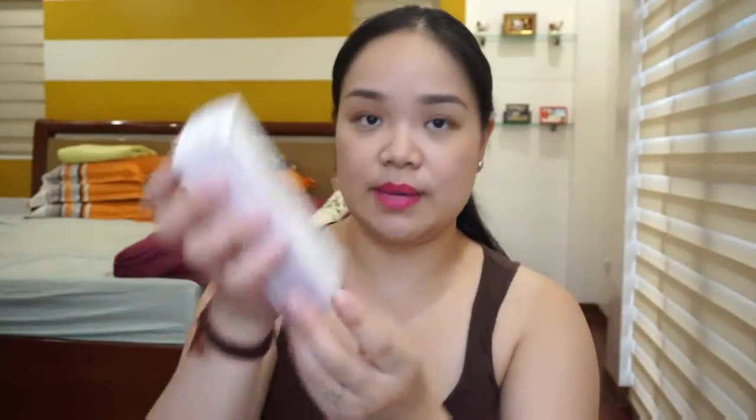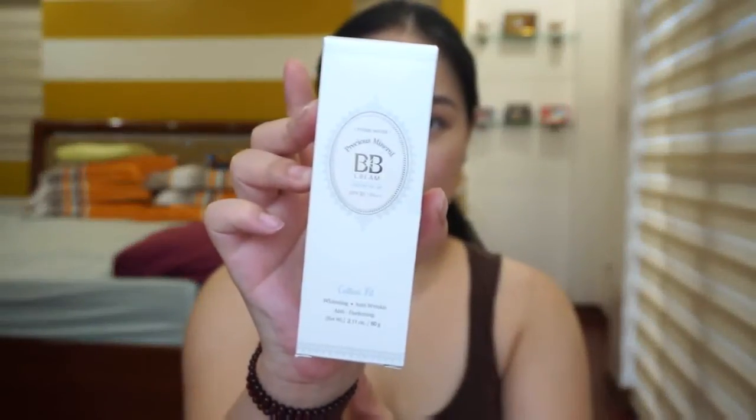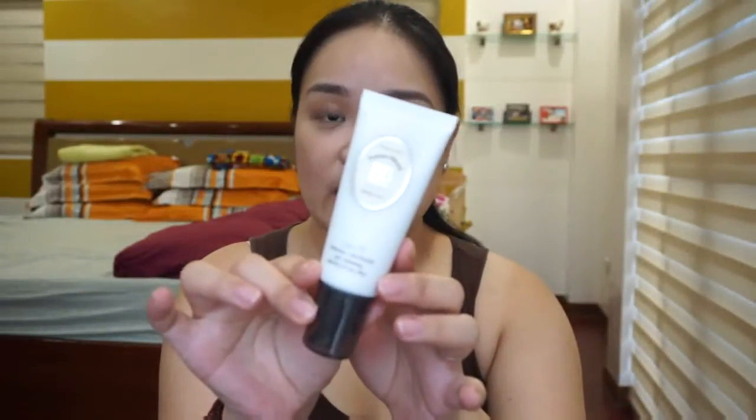This is the Precious Mineral BB Cream Cotton Fit, and I have the shade Natural Beige. I believe this is the second to the lightest one. Honestly, I haven't really used this yet. The price is 469 pesos if you convert it, but I believe if you buy it here it's around 600 pesos plus. The Cotton Fit variant is best for oily combination skin because they have other variants — they have a lot of Precious Mineral BB Creams. I will be doing a separate review on this, so just leave that in the comment box.